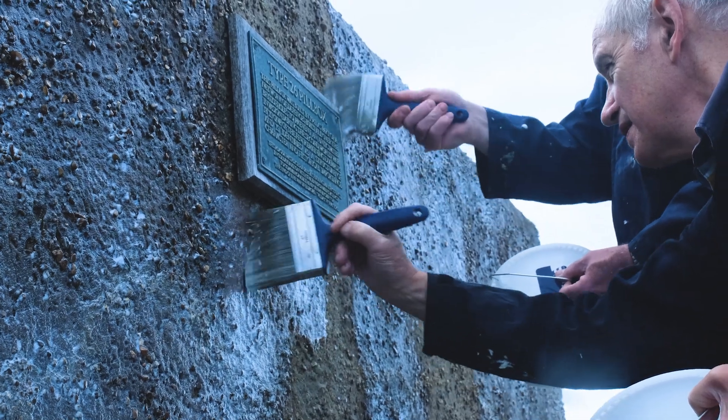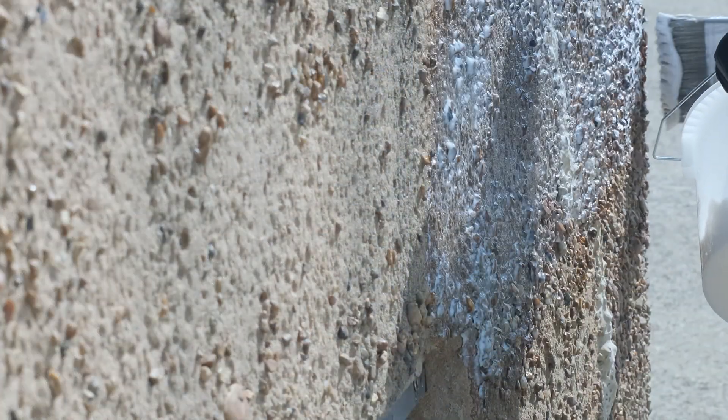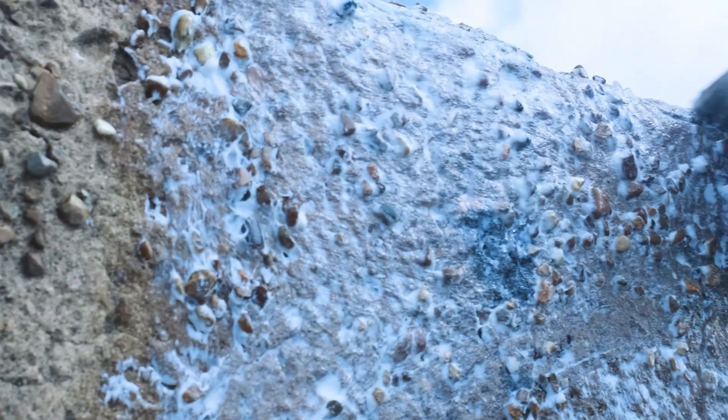The pillboxes have been sealed up for years. As part of the ongoing restoration, the project team wanted to protect the exterior from the wind, rain and seawater that it's constantly exposed to.